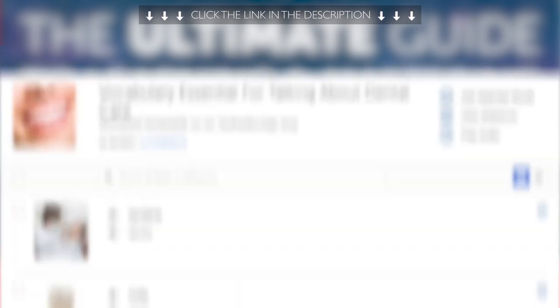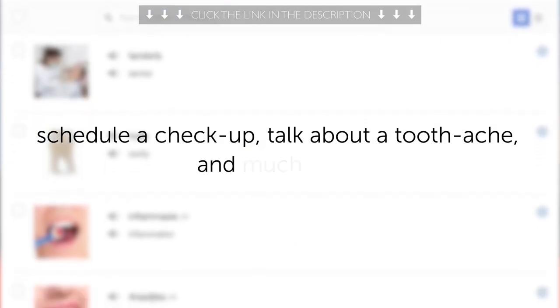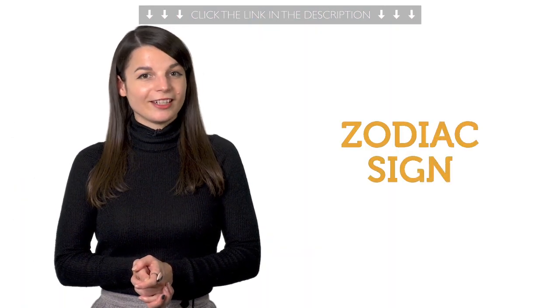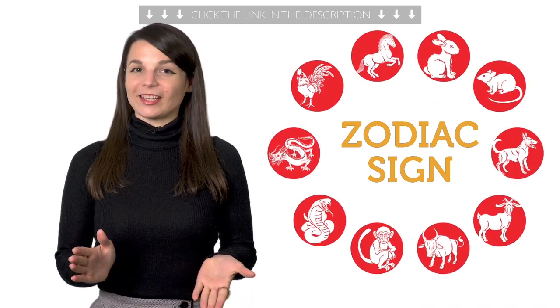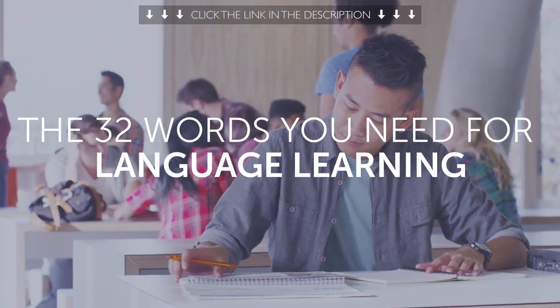Third, words and phrases for the dentist — learn how to schedule a checkup, talk about a toothache, and much more with this 1-minute vocab lesson. Fourth, can you talk about your zodiac sign? This 1-minute lesson will teach you how to say the 12 signs in your target language. Fifth, the 32 words you'll need for language learning: noun, verb, adjective, sentence, grammar.